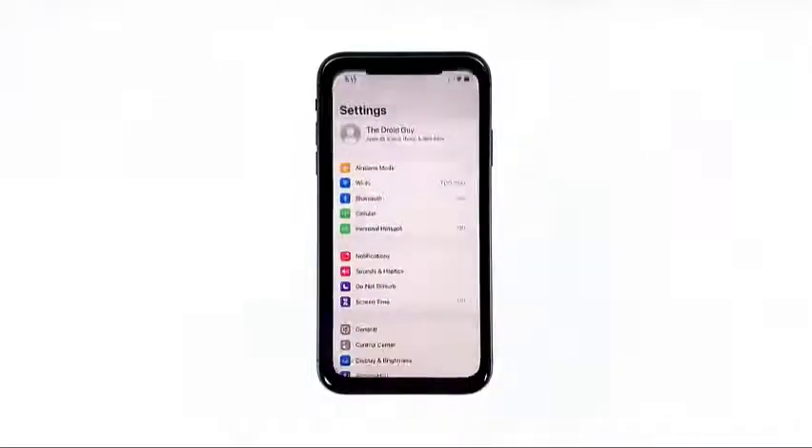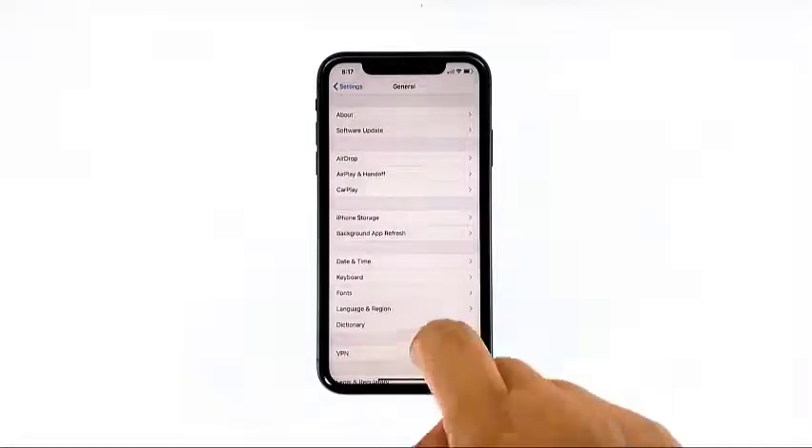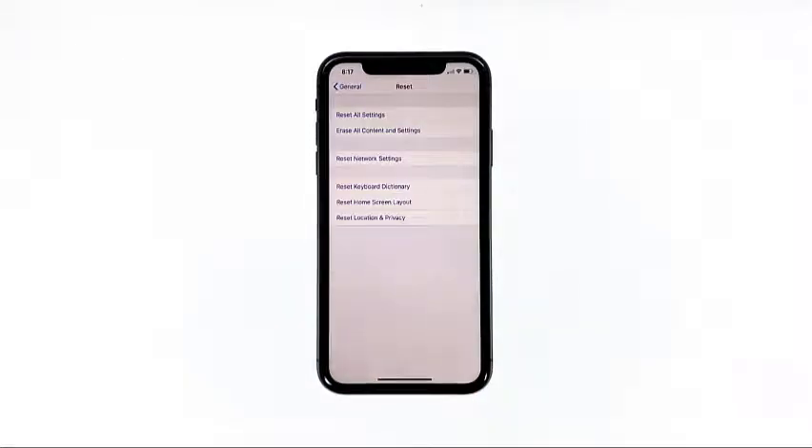From the home screen, tap Settings, find and tap General, scroll down to the bottom of the screen, and then touch Reset. Tap Erase All Contents and Settings, then tap Erase Now.